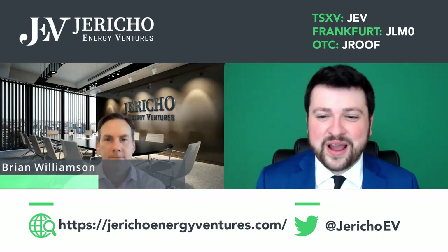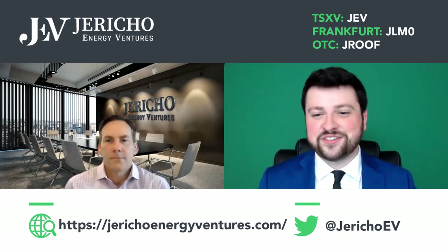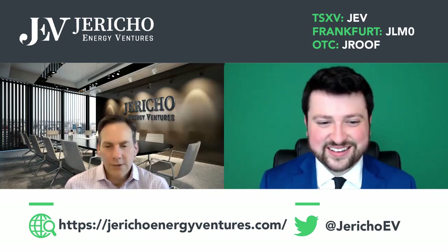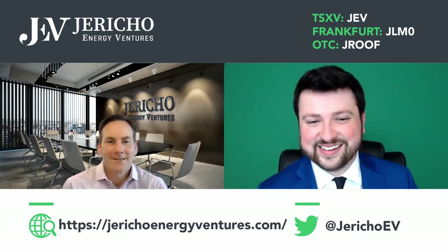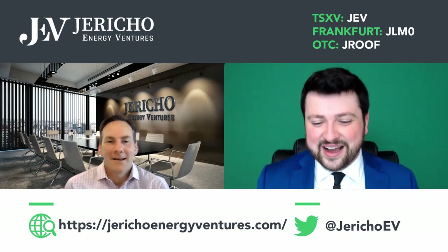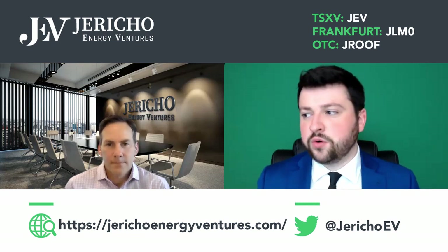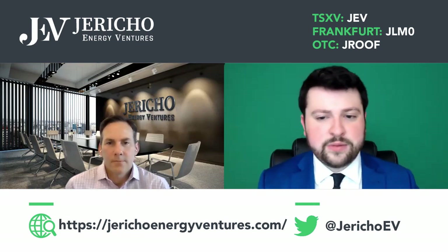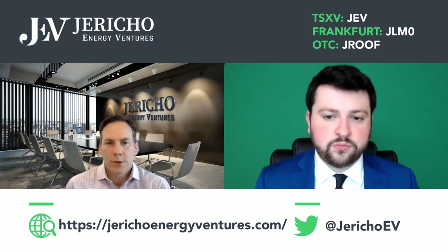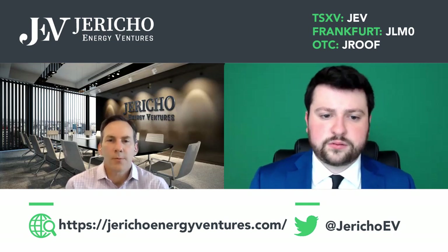Hey everyone, thanks for joining. Back here with Brian. We've got a cool video today — a little selection and criteria for acquisitions. We'll go through the process and what goes into it. But first things first, Brian, how are you doing? Well, thanks for having us back, we appreciate it. Awesome. Walk me through the acquisition and selection criteria, starting with what you guys look for generally.